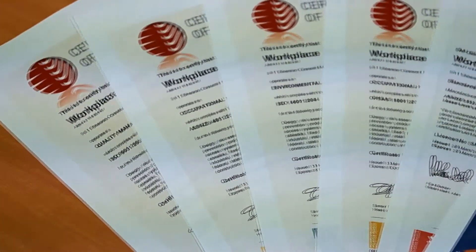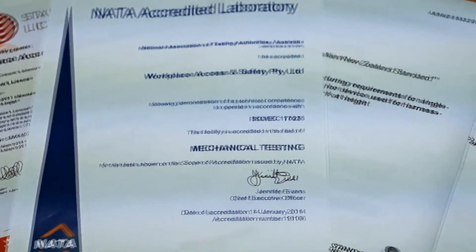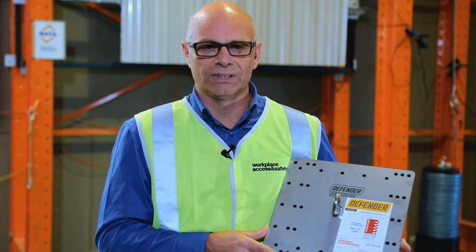All the tests and documentation that confirm your anchors are fit to save lives come together in very clear, easy-to-administer, and highly credible certificates. You don't have to take our word for it — Defender is independently certified safety.